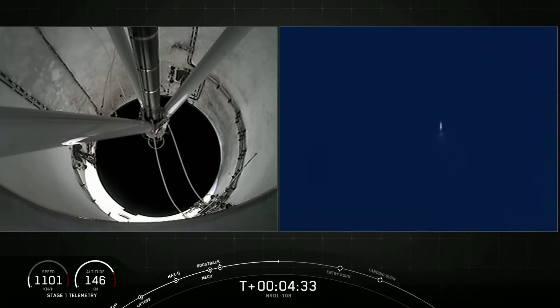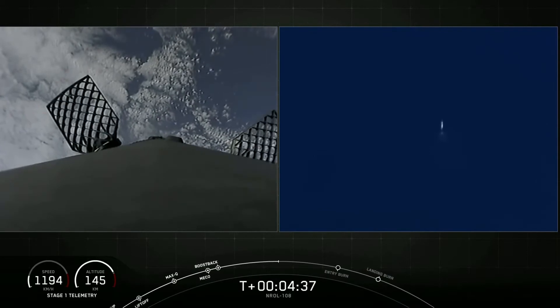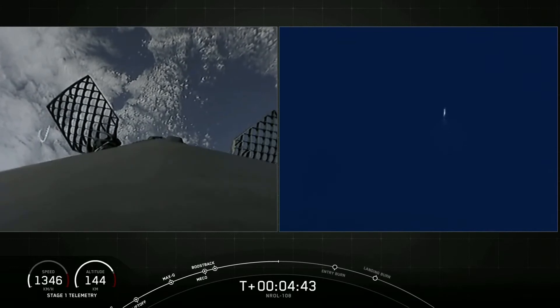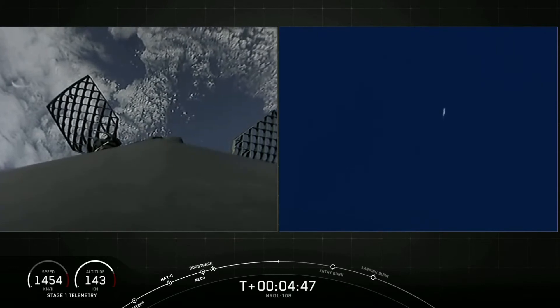Those help to orient the Falcon 9 first stage as it returns back to Earth. In order to land, the first stage has two more burns left. Next up is the entry burn where three of the Merlin engines will reignite. This helps to slow the stage down as it re-enters the upper parts of the Earth's atmosphere. We're about 90 seconds away from that second burn.